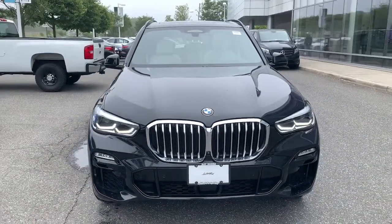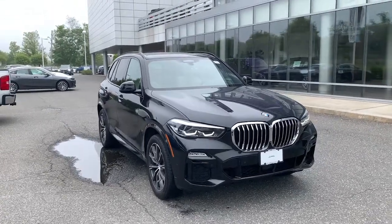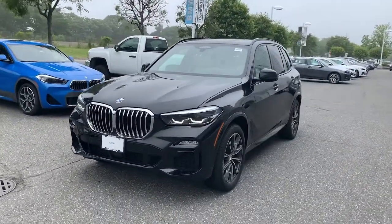Looking for your dream car? It could be the 2019 BMW X5. This vehicle still has fewer than 15,000 miles on the clock, so it won't last long.